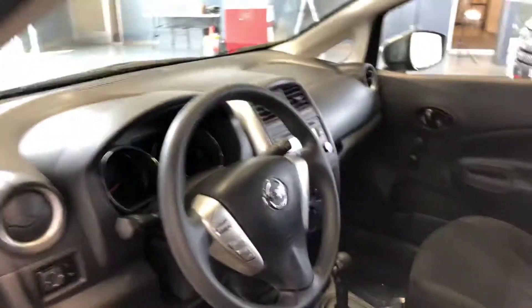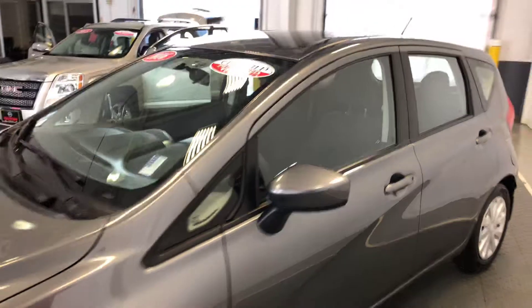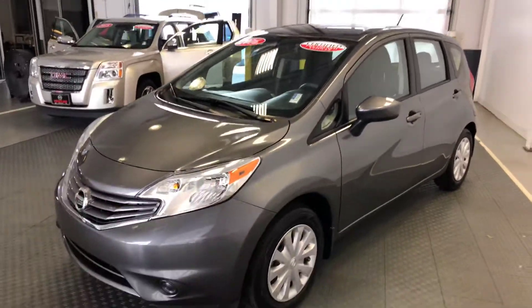More information is available at newtonnissan.com on this vehicle. Keep in mind that this vehicle is available for a limited time.